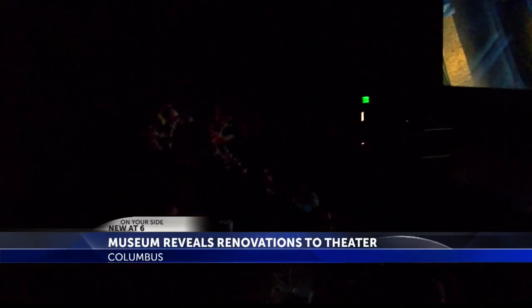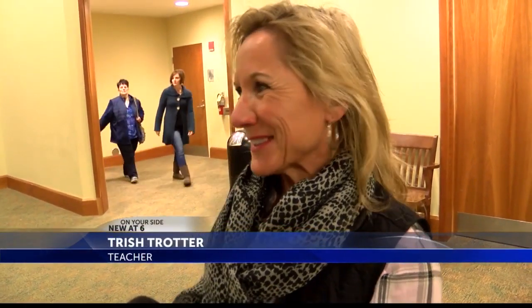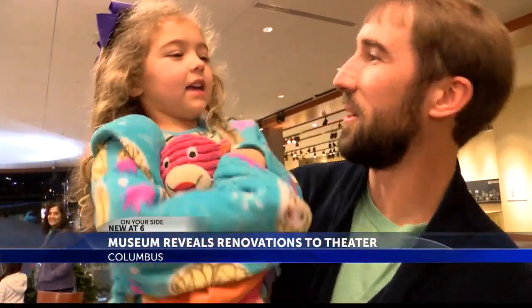The renovations are already getting rave reviews. The sound, the graphics — we were thinking we could hold our hands up and feel the snowflakes. It was great. It felt like a roller coaster ride when it was going down.